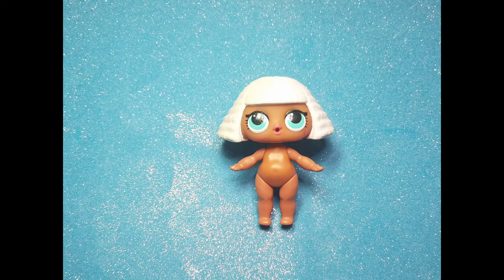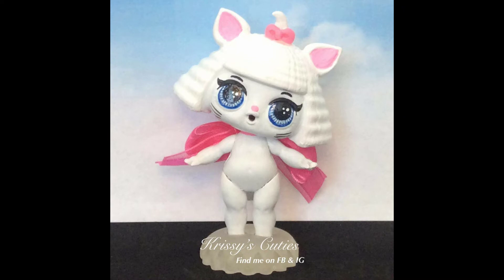Another Diva? Who could this have turned into? Oh yeah — Marie from the Aristocats! Isn't she pretty?